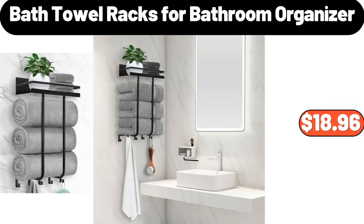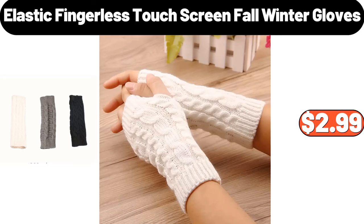Bath Towel Racks For Bathroom Organizer, $18.96. Elastic Fingerless Touchscreen Fall Winter Gloves, $2.99.